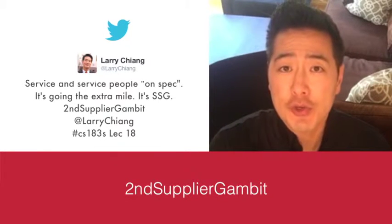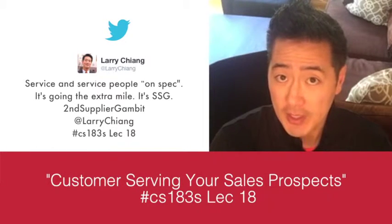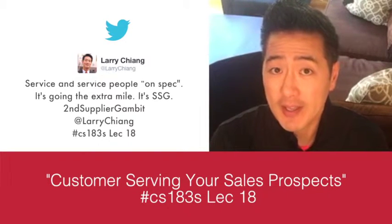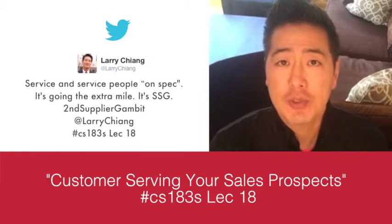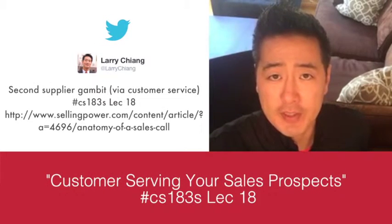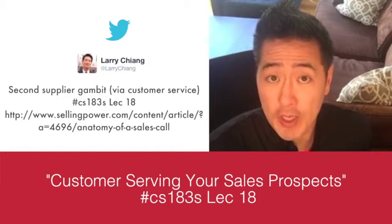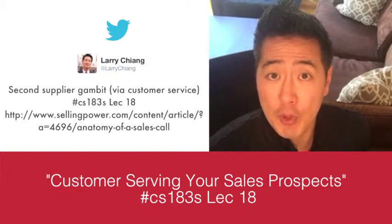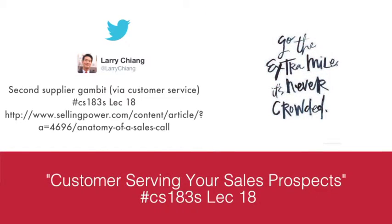The Second Supplier Gambit means you provide a portion of customer service before you actually sell the account. If you're selling a large enterprise account, start by selling a small, small portion — that's where 'crossing the chasm from the right' came from. Second Supplier Gambit works because customer service is such a pain that most people don't want to provide it. That's why the saying goes: the extra mile is never crowded. It's a methodology to wedge your little-known startup in and do sales and customer support.